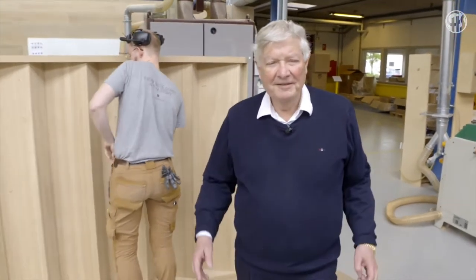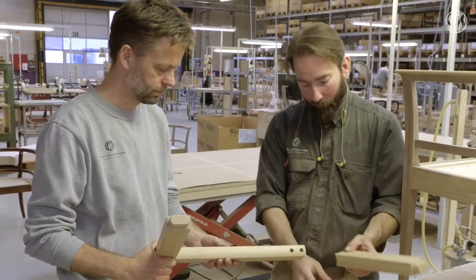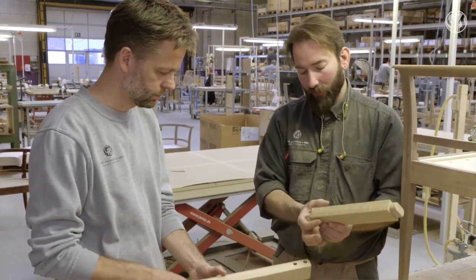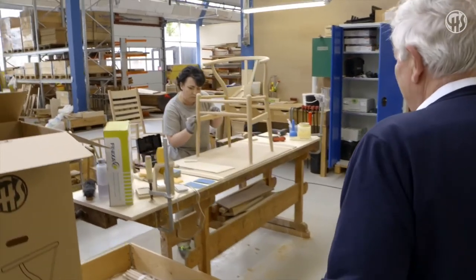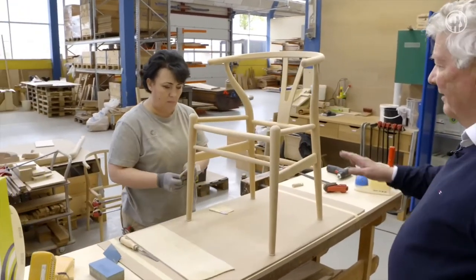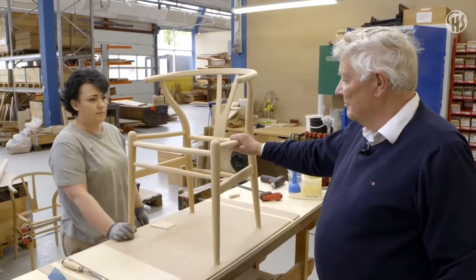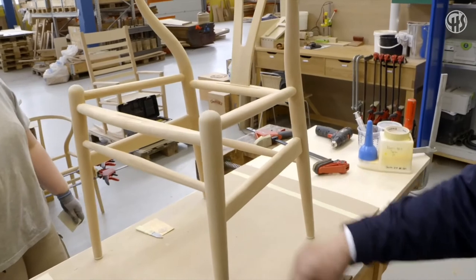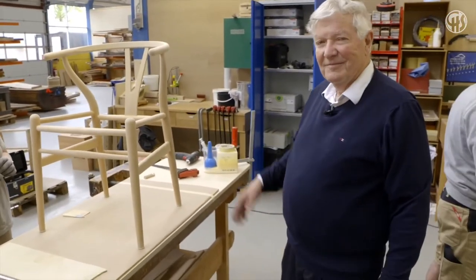We are now at the department where we educate carpenter apprentices. We have 24 apprentices at the moment. Part of their education is of course to refurbish furniture that comes back to the factory after many years of use. I have here an example of a Wishbone Chair that is approximately 40 years old — it will be completely refurbished, sanded down, and a new seat put on. You basically get a new chair after 40 years of use. This is a fantastic, environmentally responsible way of refurbishing furniture.